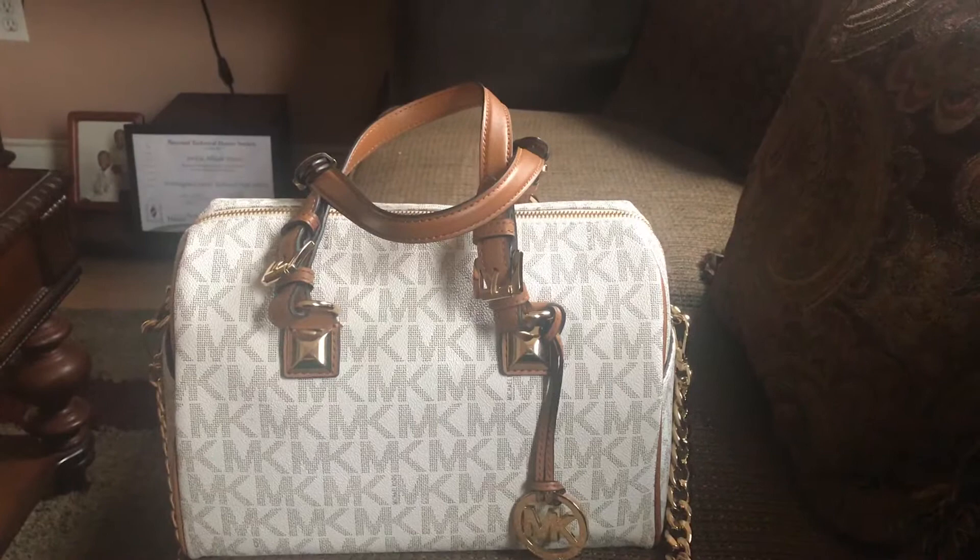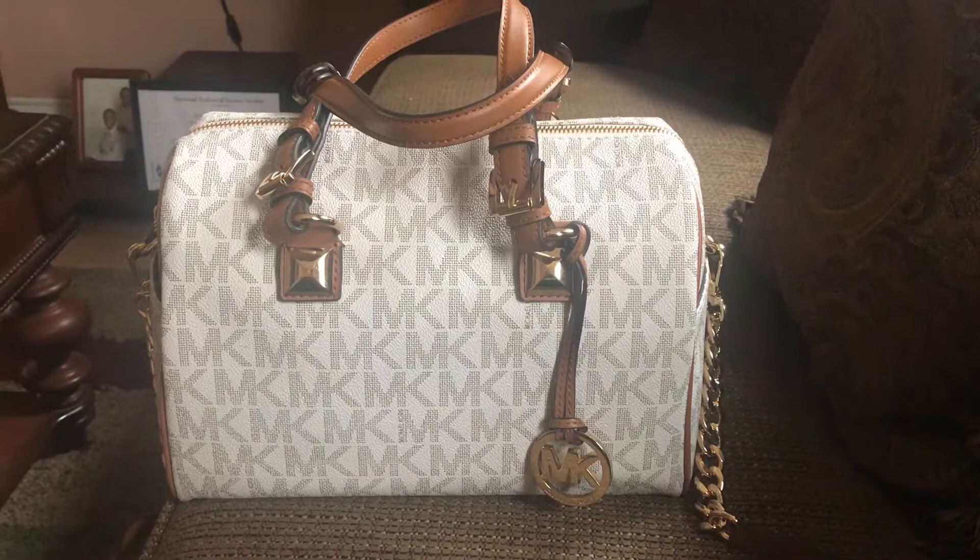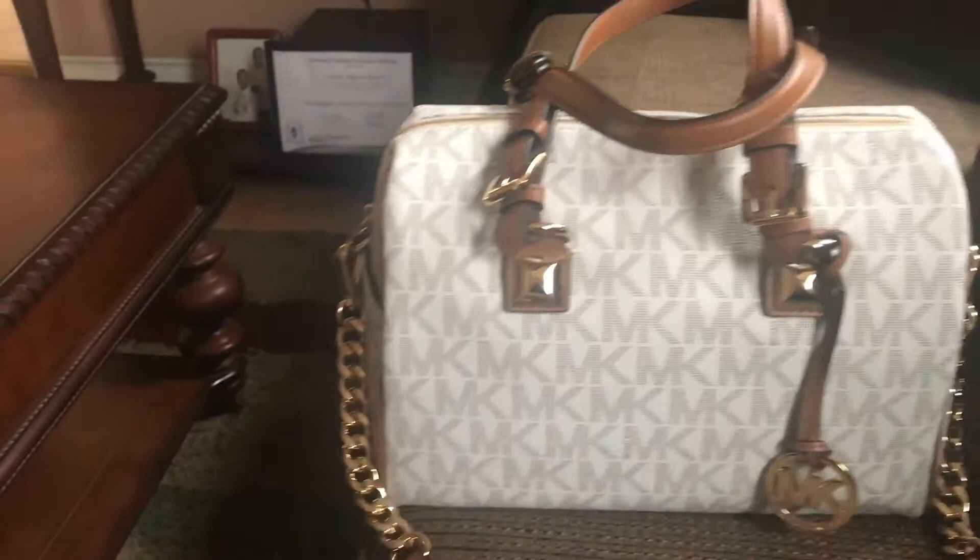Good afternoon everyone and happy Monday. Today is Monday March the 12th, 2018. This is the day the Lord has made — I hope you will rejoice and be glad in it. Today is going to be a really quick video on what's in my Michael Kors medium Grayson satchel, and this is in the color vanilla with the acorn trim and also with the chain hardware detail.